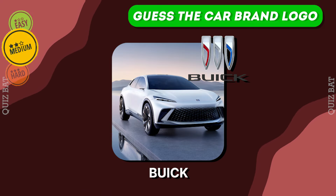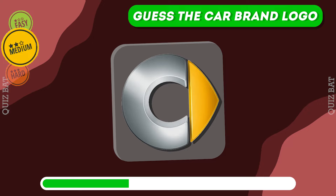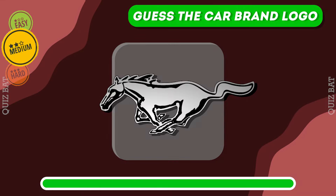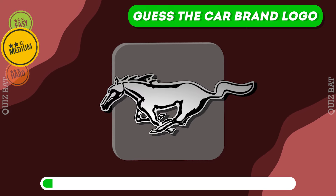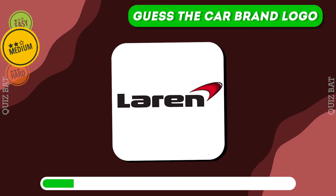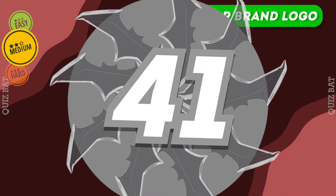It's Buick. It's Smart. The correct answer is Mustang. It's McLaren — British supercars, precision engineering, performance.